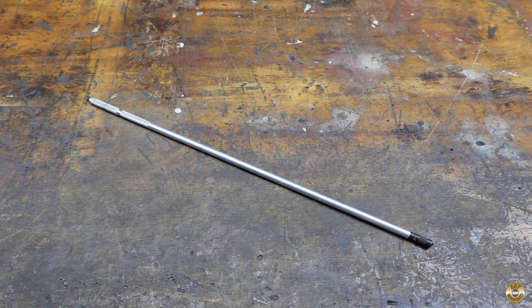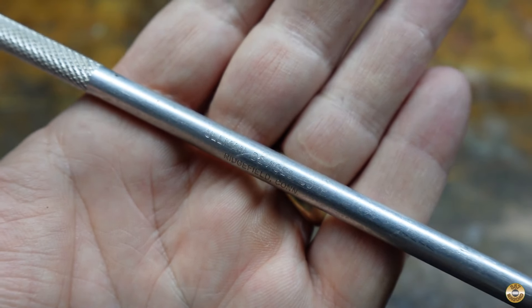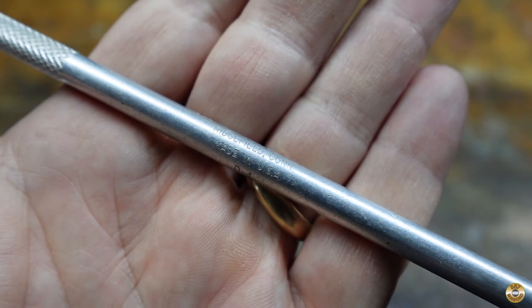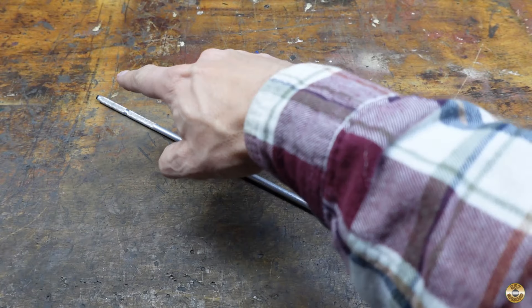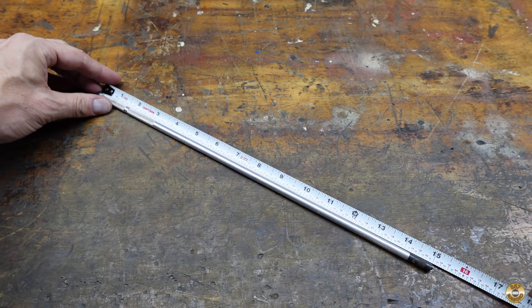I've run out of room for more screw-holding screwdrivers, so I've been passing them up at the sales. But I didn't have a screw starter this long, so for $2 I figured I could squeeze it into the collection. It says Ullman Devices Company, Ridgefield, Connecticut, USA. It's got a magnet on one end and the screw starter on the other. 15 inches long.